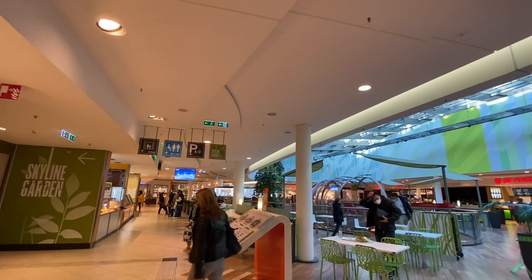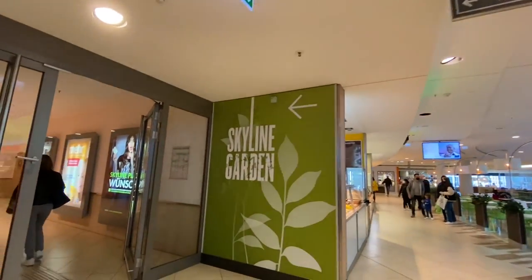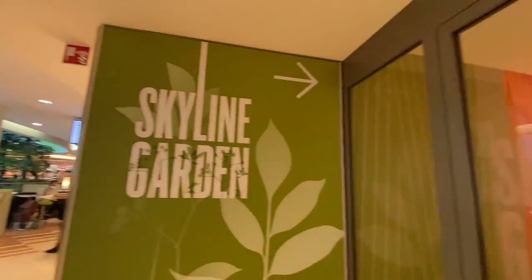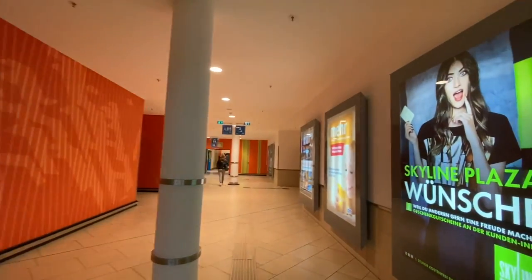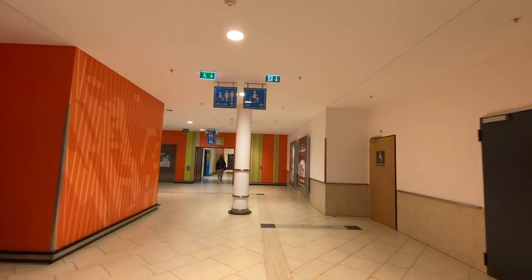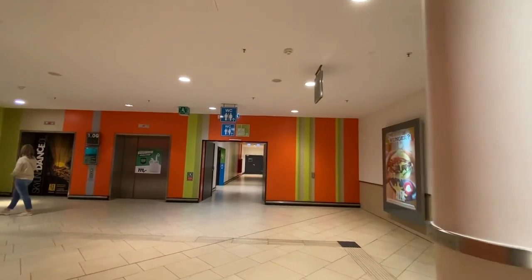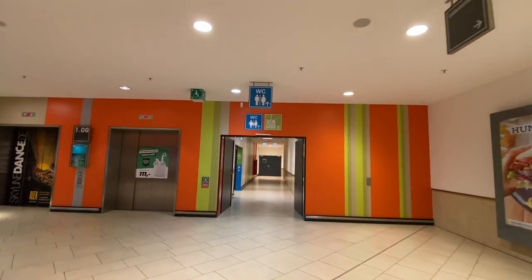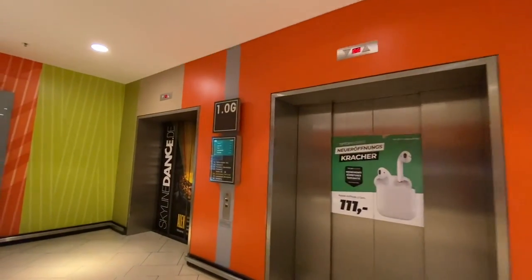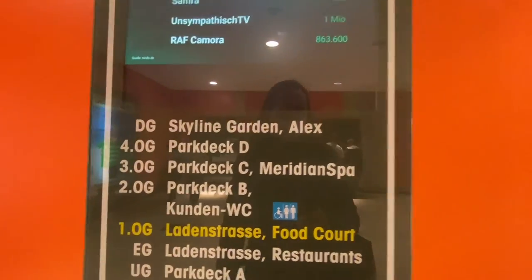Here we've got the signs for the Skyline Garden — right here in the middle of the food court. You just come through here and take the elevator up. If you need to use the toilets, I recommend taking the elevator up, because otherwise you have to go up a bunch of flights of stairs. Push one of the buttons and one of these four elevators will open. You want to go here to Skyline Gardens.